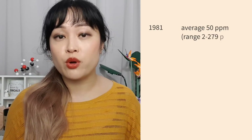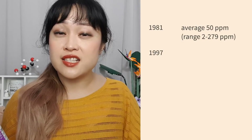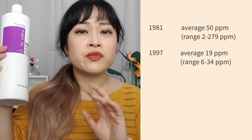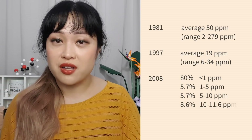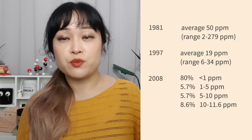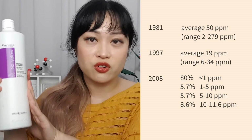The FDA has monitored how much 1,4-dioxane is in beauty products from the US over the years. In 1981, the average amount was 50 parts per million — equivalent to one drop in a giant one-liter bottle of shampoo. By 1997, the average had dropped by more than half to 19 parts per million. In 2008, the FDA surveyed 35 products — the highest level detected was 11.6 ppm, and 80% of products had levels below 1 part per million.